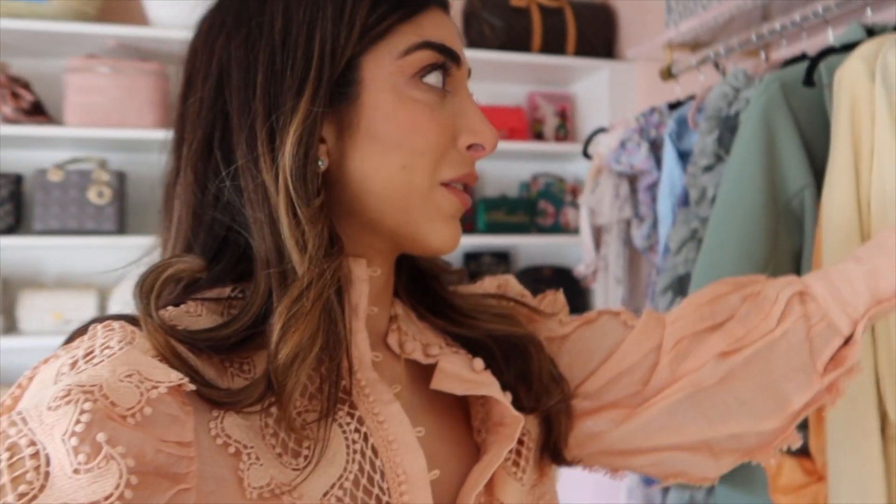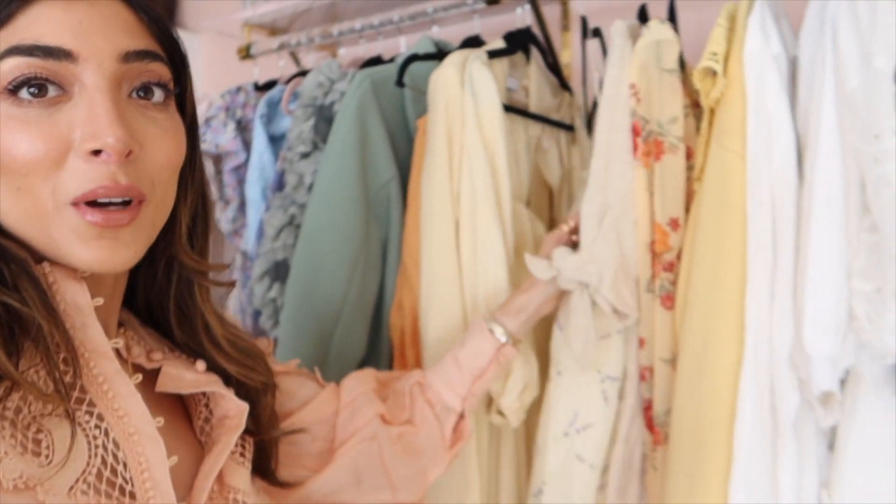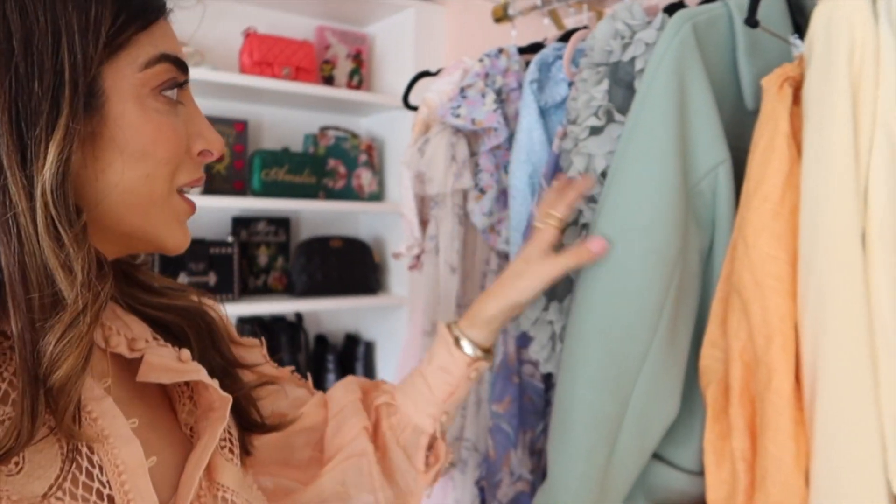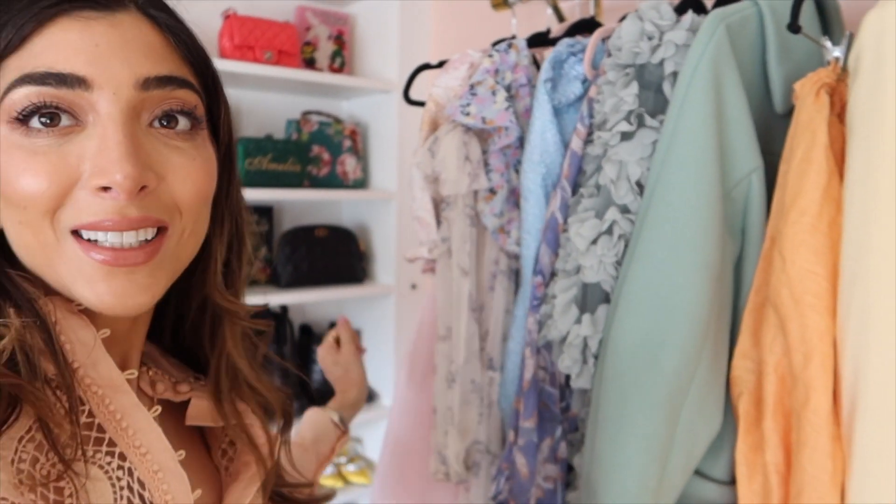What I normally do is organise everything by colour. So I've got a lot of yellow as you can see, then white, yellow, some orange, some greens, some purples, some blues, and some pinks.